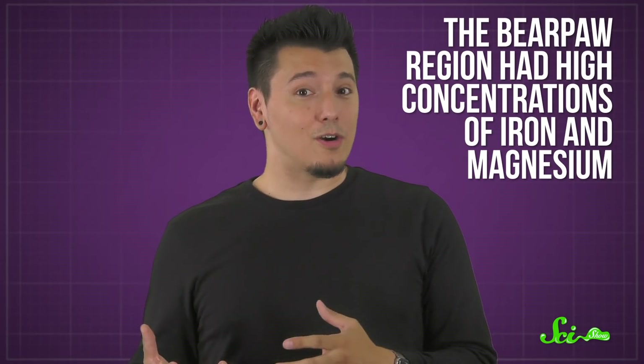Additionally, the Bear Paw region had high concentrations of iron and magnesium, and although it isn't quite clear how, that may have helped protect the aragonite further. Maybe the iron-based minerals formed a sort of shield around the fossils. In any case, not all of the ammonites found in the Bear Paw Formation went on to become gem-quality amolite, so whatever the processes were at work, they didn't affect every shell the same way.